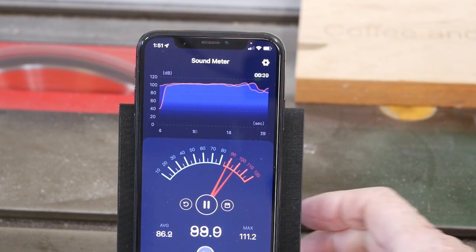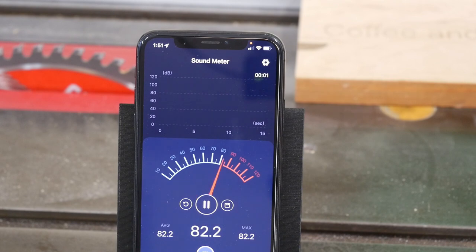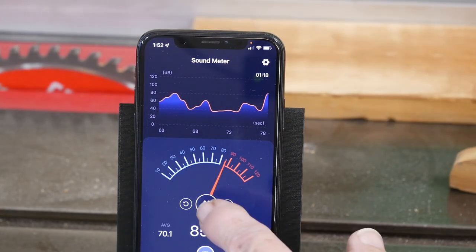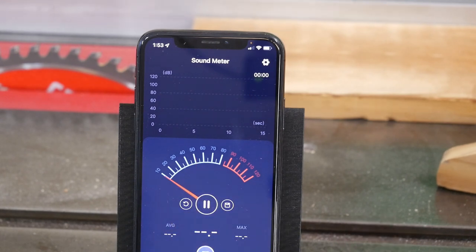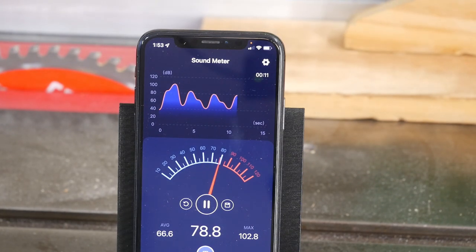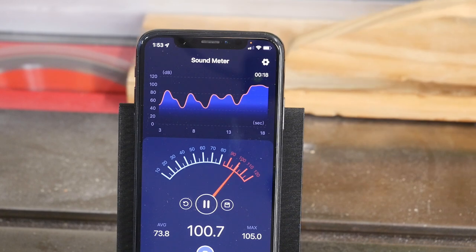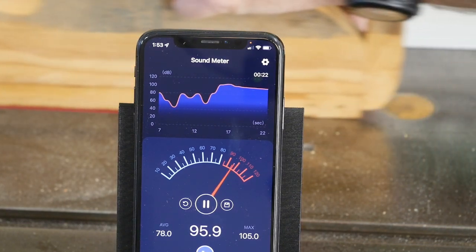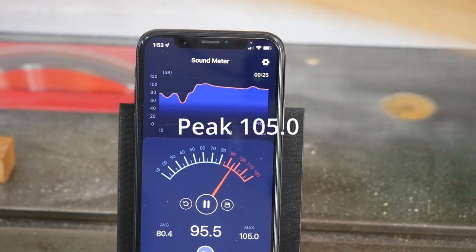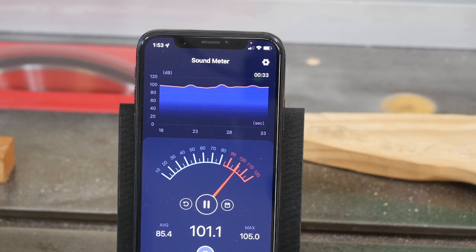Wow, peaked out at 111.2 - wow, that's high! Let's cut a piece of wood, we'll just reset and see what we've got. Okay, cutting wood was actually quieter than when it was running without cutting. Wow, whatever - I don't design these programs, but yeah.